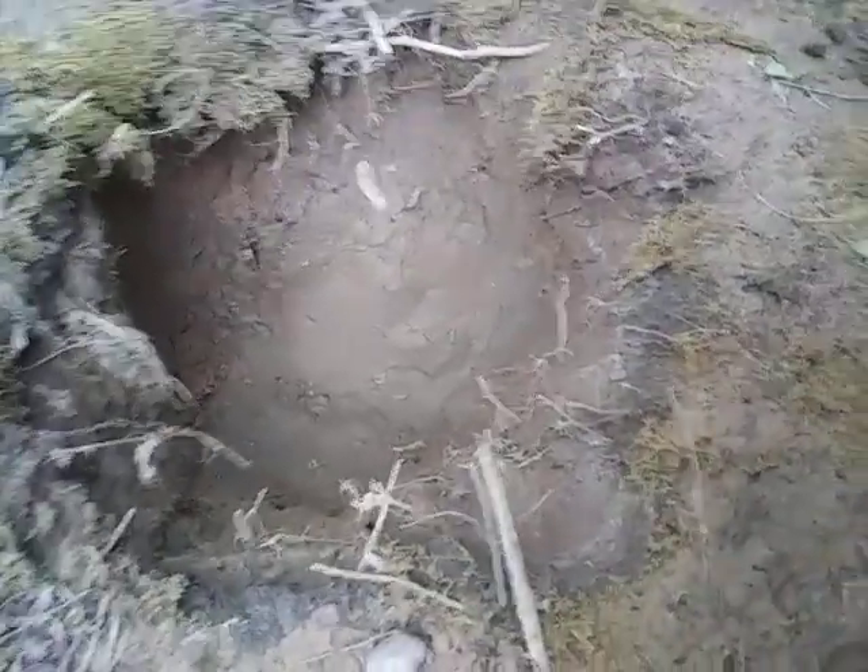It's a very dry land, and there hasn't been rain for weeks. We see a dried up lake.